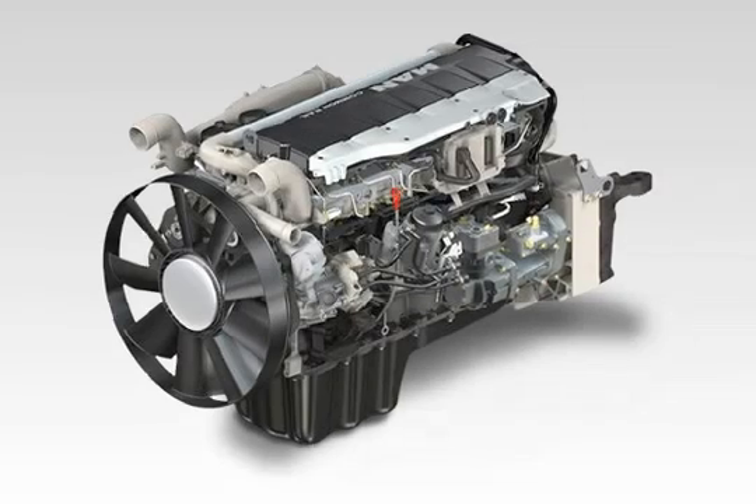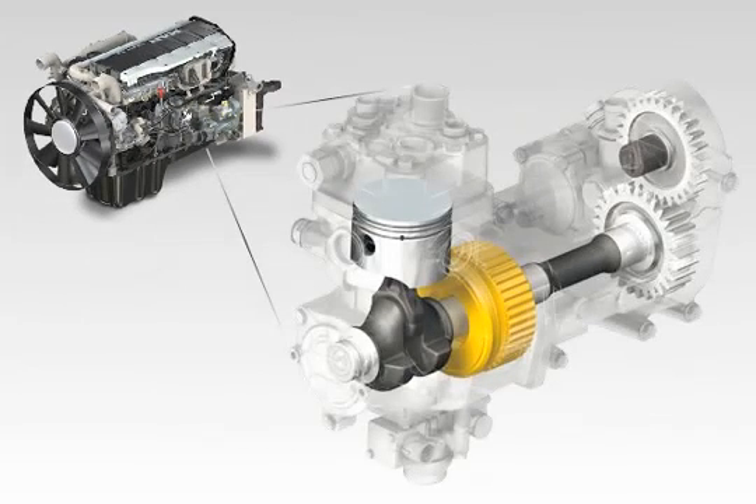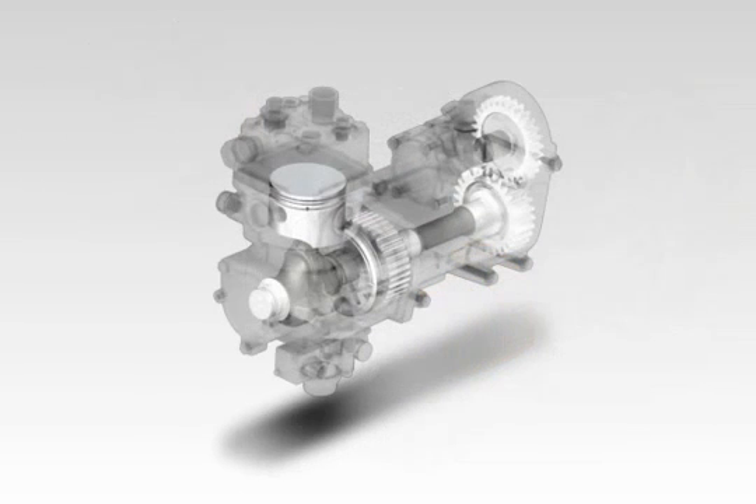MAN Air Pressure Management helps to save fuel by reducing the engine's output to auxiliary equipment. With APM, the continually running standard compressor with rigid drive is replaced by a new compressor system that can be switched off.